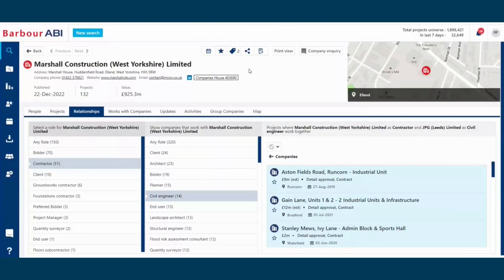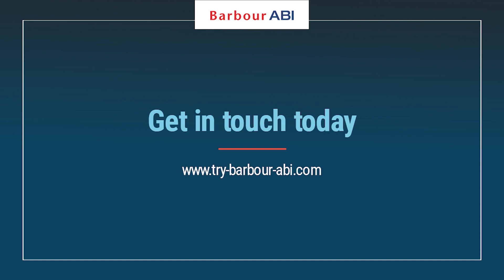So whether it's crane, scaffolding, machinery or lifting equipment for hire, you'll have the contact details for the project decision maker at hand, putting your business in the driving seat. If improving sales performance and conversion sounds good to you, then you're in the right place. If you would like to schedule a demo to learn more about how Barbara ABI can help, follow the link in the description below.